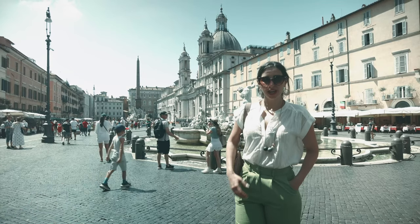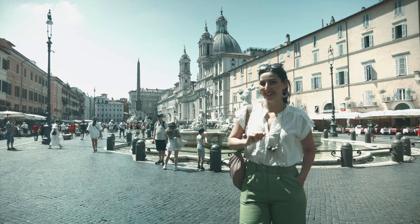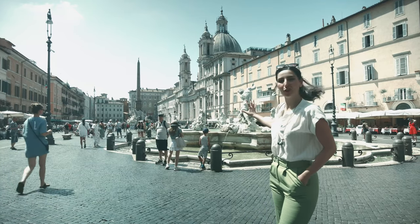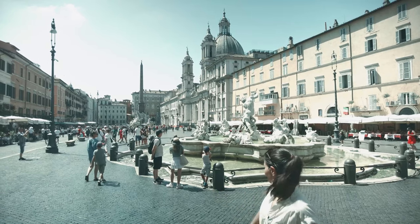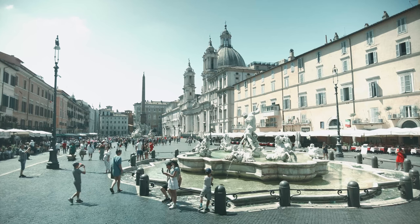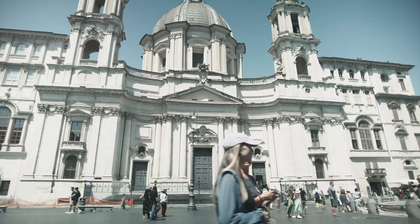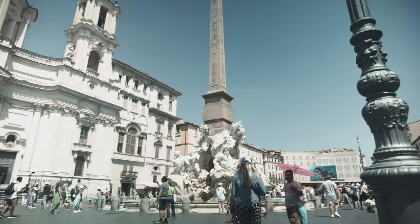Today, Piazza Navona is a beautiful open space designed for you to see and to be seen. Everything you see before us is the result of a 17th century Baroque makeover.